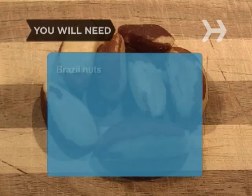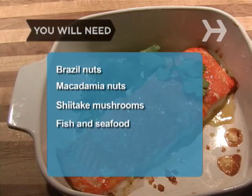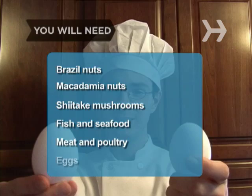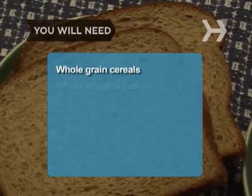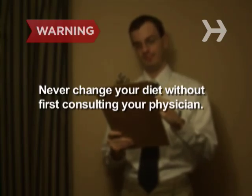You will need Brazil nuts, macadamia nuts, shiitake mushrooms, fish and seafood, meat and poultry, eggs, whole grain cereals, whole wheat bread, and brown rice. Never change your diet without first consulting your physician.